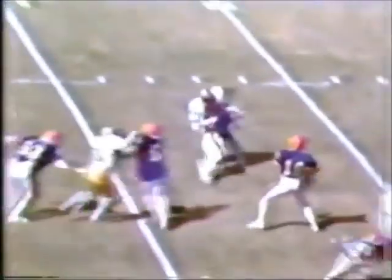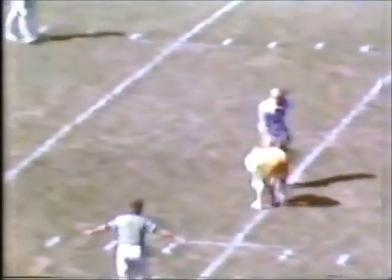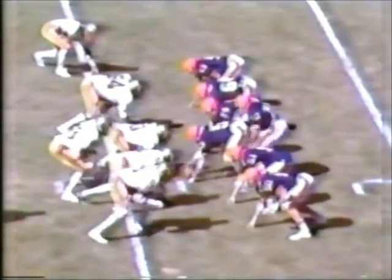Way over the head of his receiver — third and 12. Ball at the 13-and-a-half-yard line. Forneski back to pass once again at the 5-yard line, being pressured. He breaks out of there, he's to the 10, the 15, and Reggie Herring knocks him off his feet as he comes to the 18-yard line.